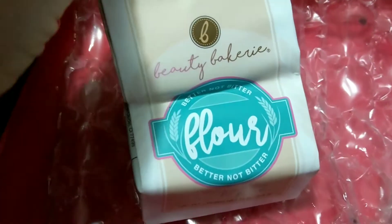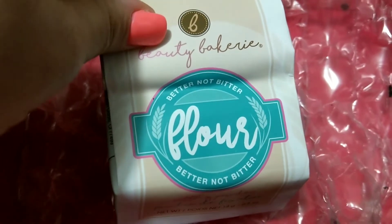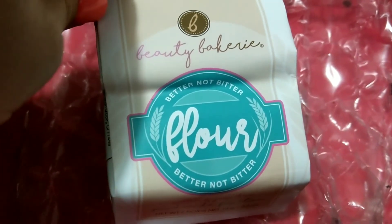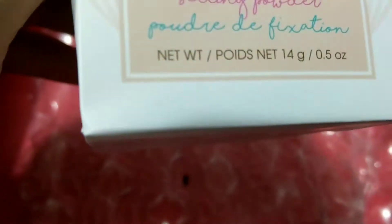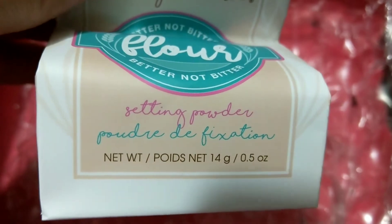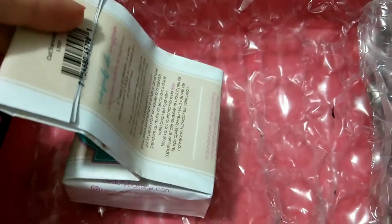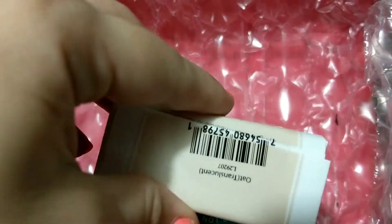I'm really glad I got some sponges — I've been wanting to try this for so long! Next is Beauty Bakery — 'better not bitter' — it's their setting powder called Flour. This is 0.5 ounces and it looks so cool if you're into baking and cooking themes. I'm totally into this, I'm so glad I finally got it.